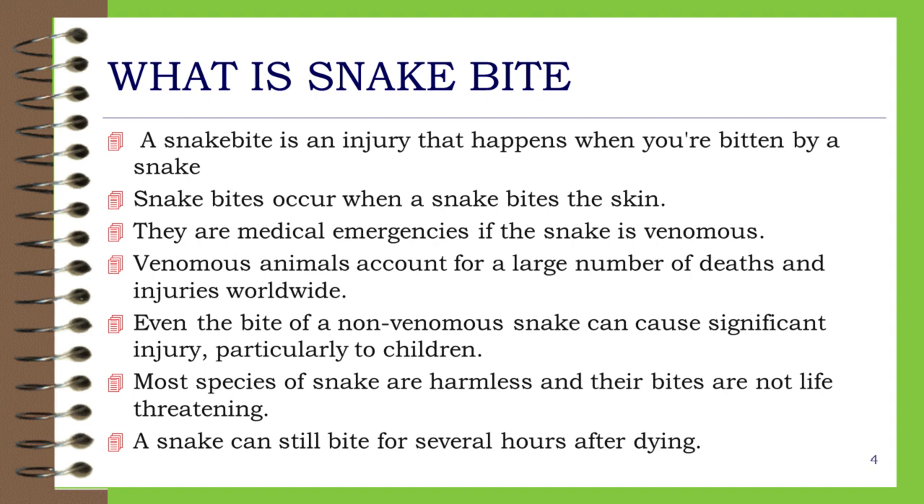What is a snake bite? A snake bite is an injury that happens when you are bitten by a snake. Snake bites occur when a snake bites the skin. They are medical emergencies if the snake is venomous. Venomous animals account for a large number of deaths and injuries worldwide. Even the bite of a non-venomous snake can cause significant injury, particularly to children. Most species of snake are harmless and their bites are not life-threatening. A snake can still bite for several hours after dying.